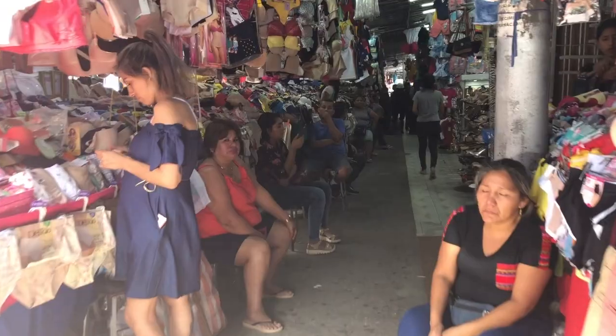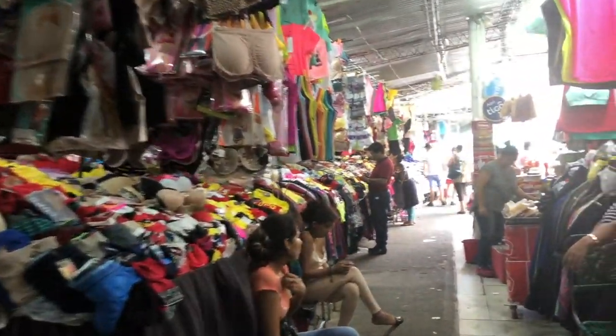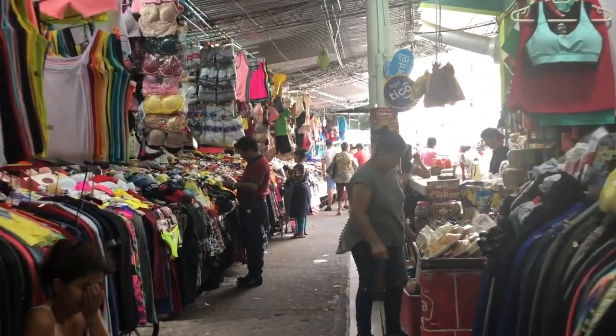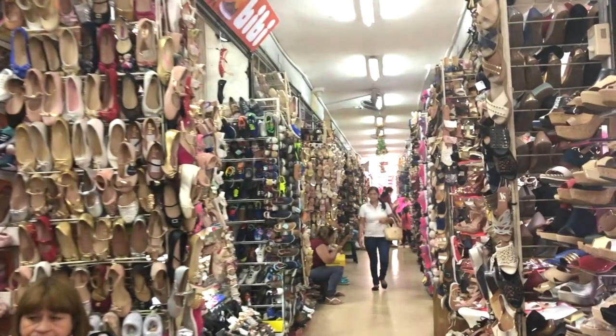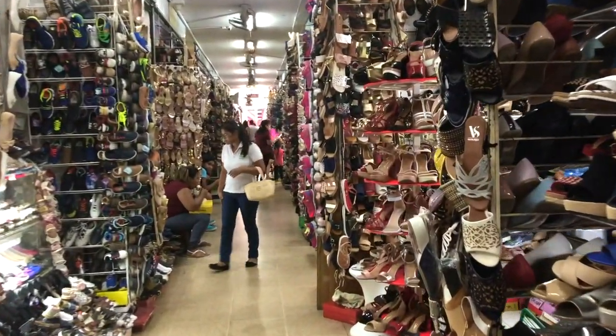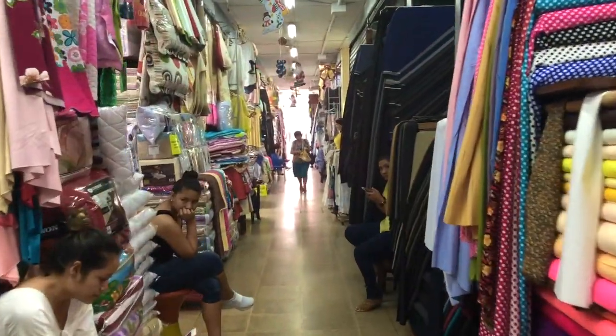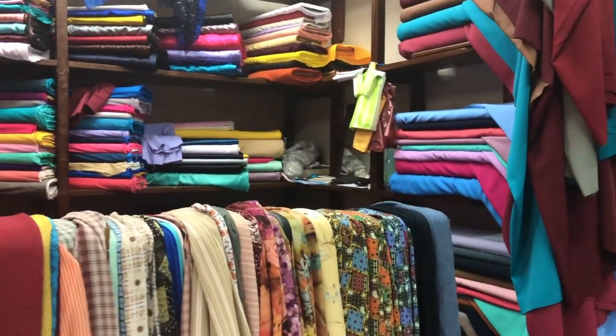We walked into the area with all the clothing where the vendors have their tables piled high with clothes and racks of clothes hanging all around. I was really impressed by the shoe section — there were so many shoes in this one area, like floor to ceiling shoes as far as you could see. We walked into another area that had lots of bolts of fabric that you can buy to have clothes made.